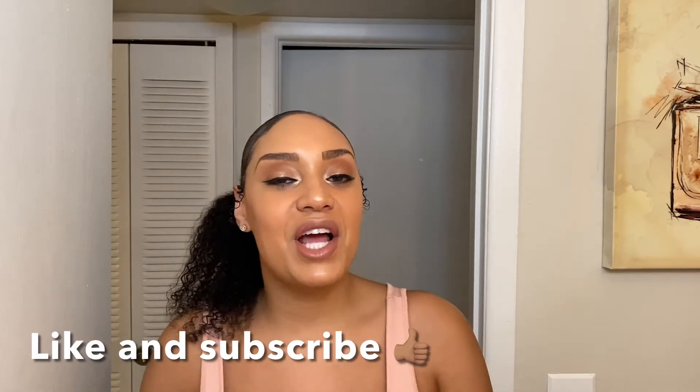Hey ladies, it's your girl Pretty Rachel and today I'm back with another hair video. We're going to be talking about my favorite deep conditioners and regular conditioners that are just the greatest for detangling and deep conditioning. Before we get into it, go ahead and hit that like button and hit the subscribe button for more hair videos and shopping hauls.